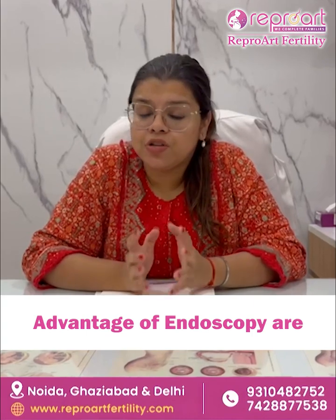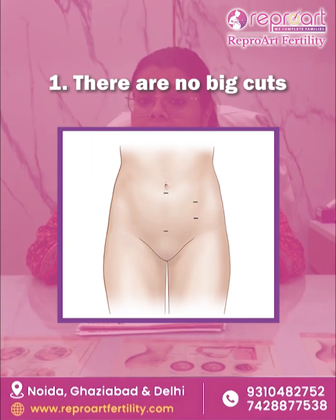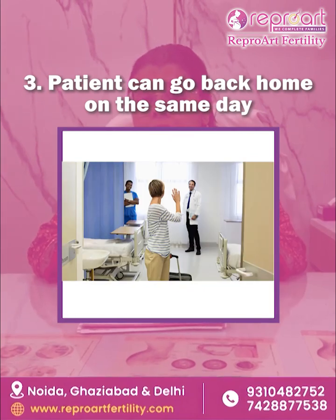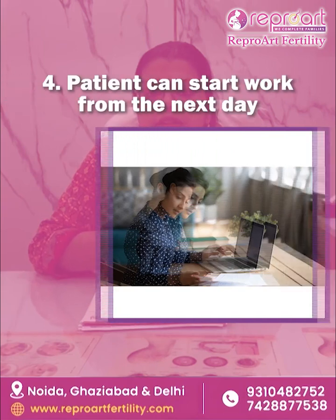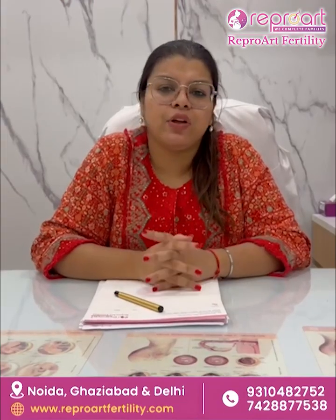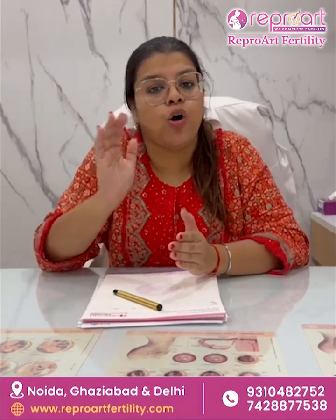The advantages of endoscopy — that is hysteroscopy and laparoscopy — are: number one, there are no big cuts; number two, pain is very less; number three, you can go back home the same day — often it is done as a daycare procedure; and number four, you can get back to work the next day. It hardly requires any time and your comfort level is optimal.